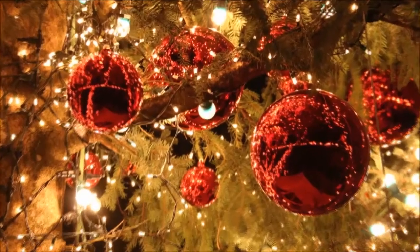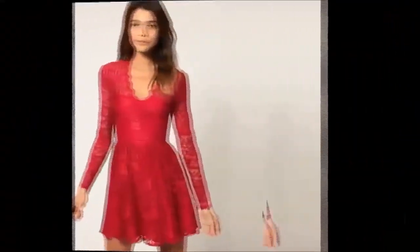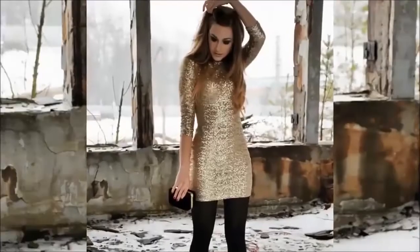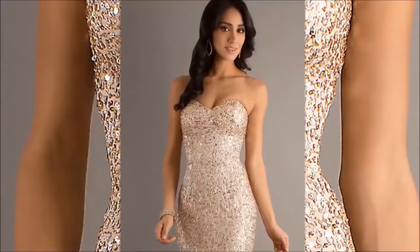Do you have any idea about the latest Christmas trends presented for the year? Your answer is probably no, and this is why we are here to present to you the latest and the hottest Christmas trends for 2015, to help you know how to doll up yourself for welcoming this happy occasion in the hottest possible way.